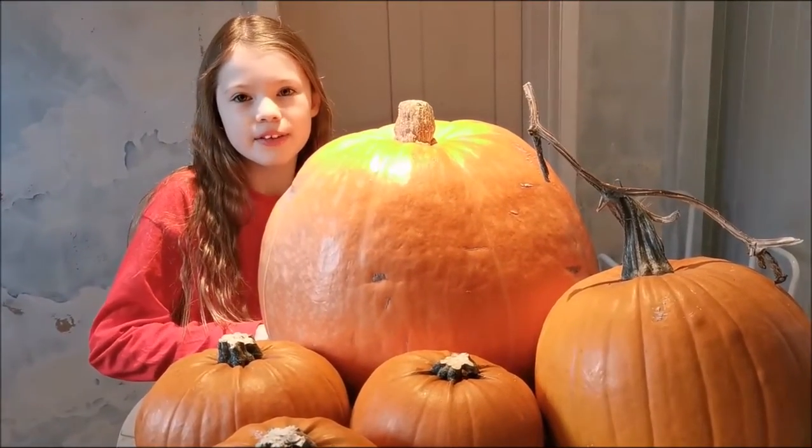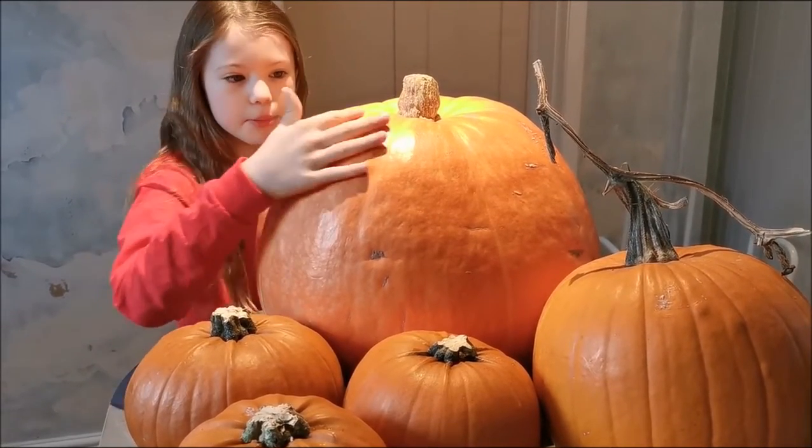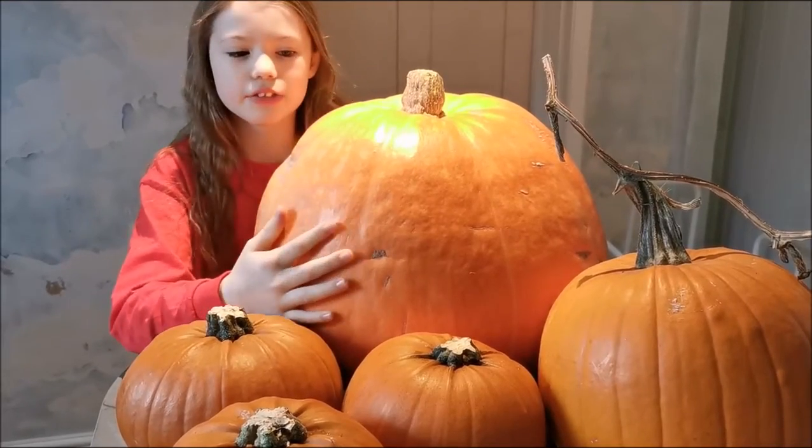Everybody likes a pumpkin around this time of year so they can carve it, but nobody usually eats it. So Mummy is going to show you how to eat it.